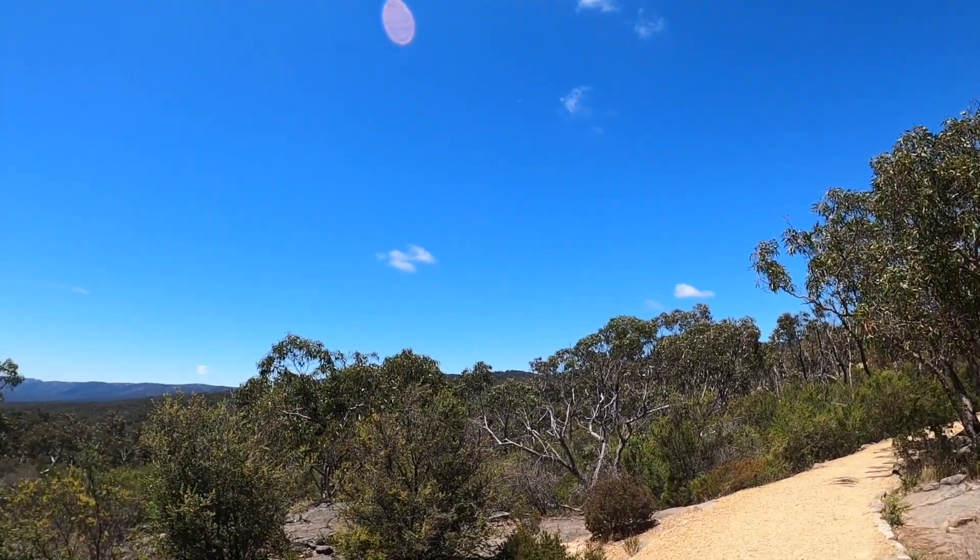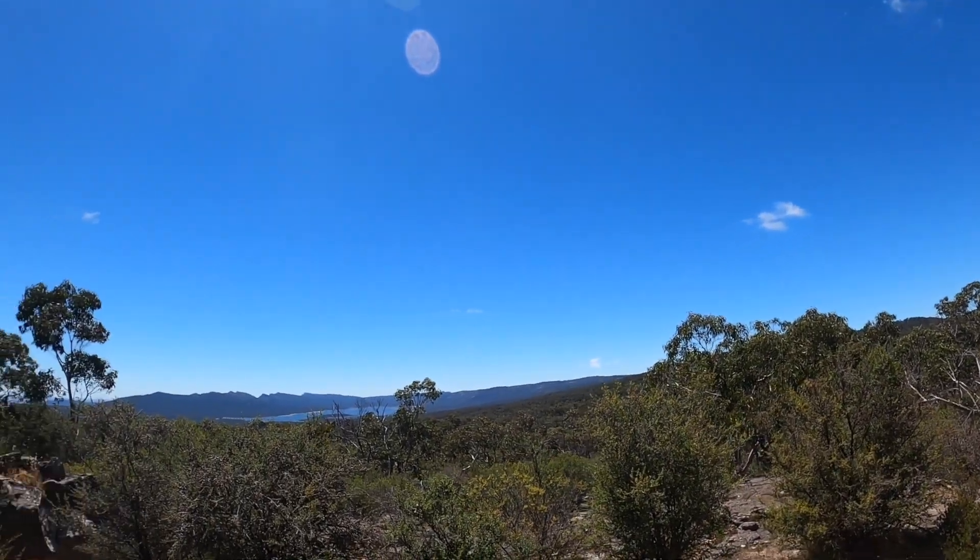We just dropped back down into Halls Gap, had some lunch down there, and now we're back up at the Balconies — says it's a 1k walk in, so I'm guessing it's 2k's return. The weather's cleared right up. Not many people at this walk. When we got back from the Pinnacles earlier, we were the second or third car in the car park this morning — when we got back there were at least 35 in there. So I'd recommend getting there nice and early, particularly in peak seasons. The Balconies are 760 metres above sea level — another breathtaking spot in the Grampians.